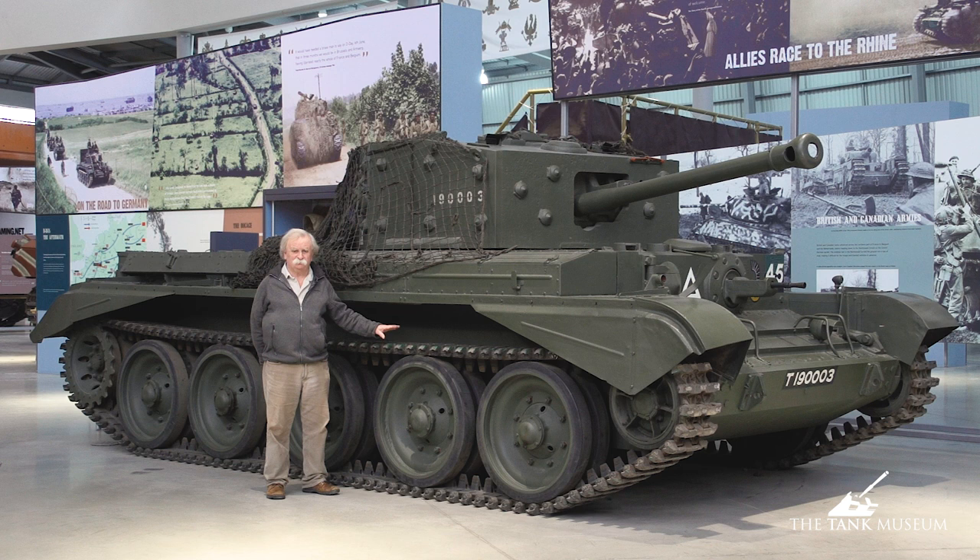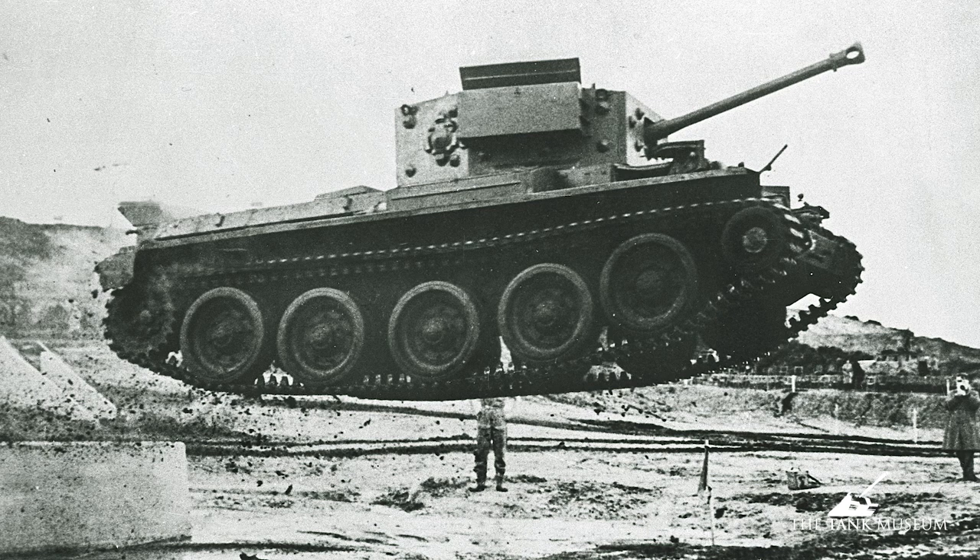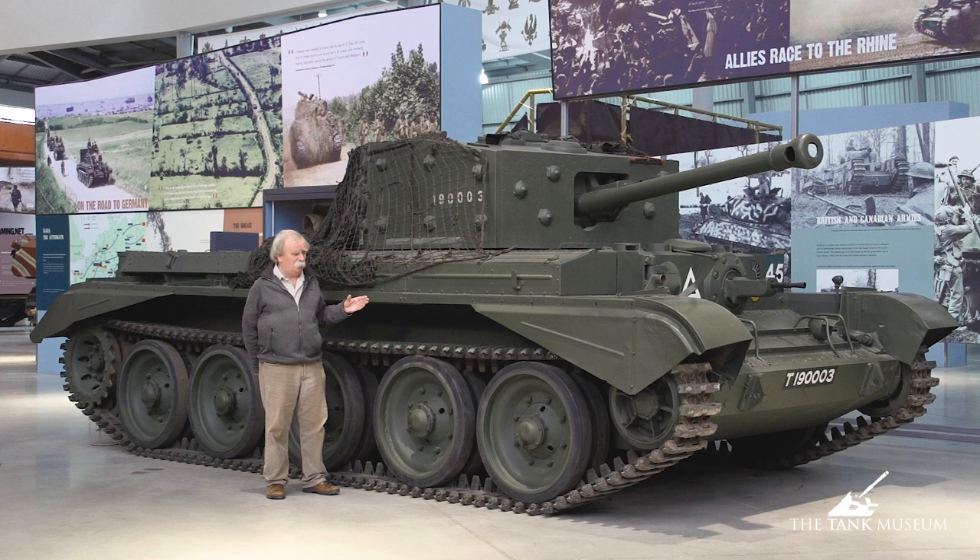The combination of that engine and the Christie suspension was the secret of its success. It also had the Merritt-Brown type gearbox, which meant the gearbox and steering system really allowed the tank to do everything from a neutral turn to any sort of radius turn you like, making it very flexible in that respect.